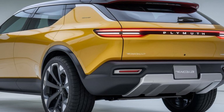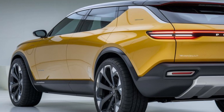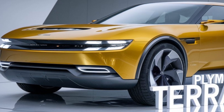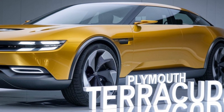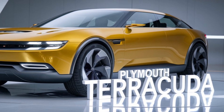Market position and release date. The Terracuda is expected to go head-to-head with rivals like the Ford Mustang and Chevrolet Camaro. Pricing is still under wraps, but enthusiasts hope it remains competitive, making it accessible to a wide range of buyers. We anticipate an official reveal in late 2024, with sales starting shortly thereafter.